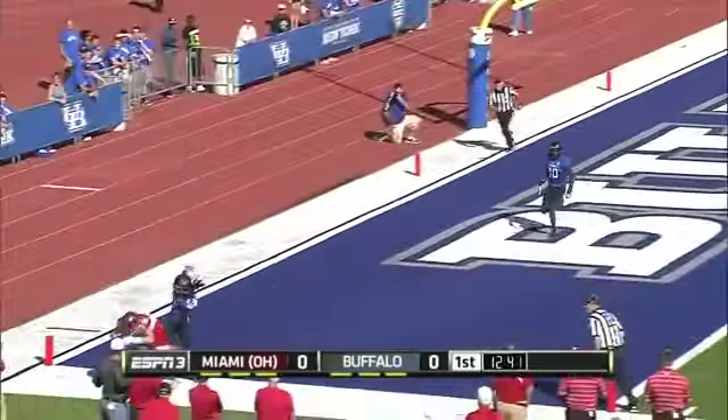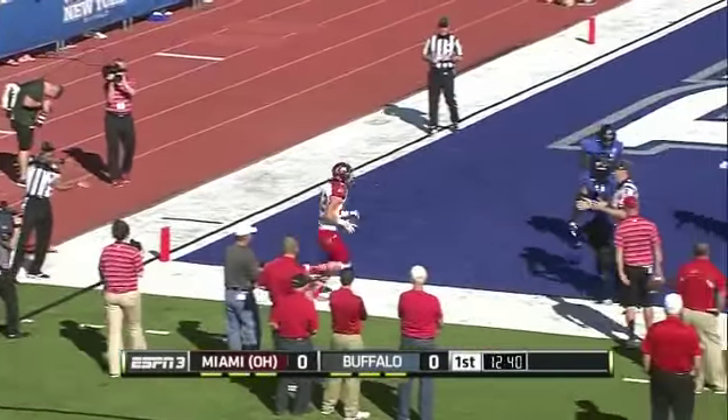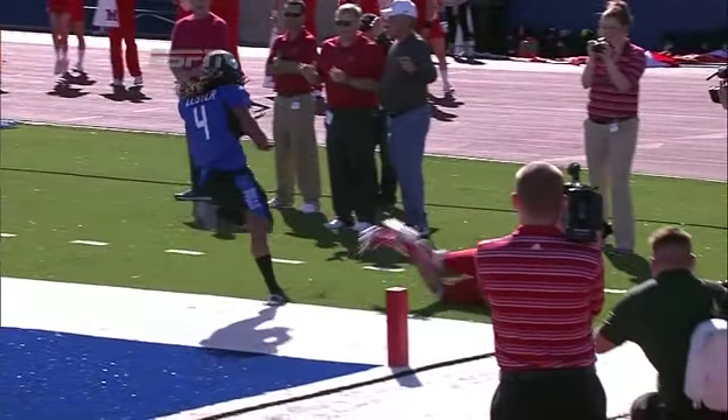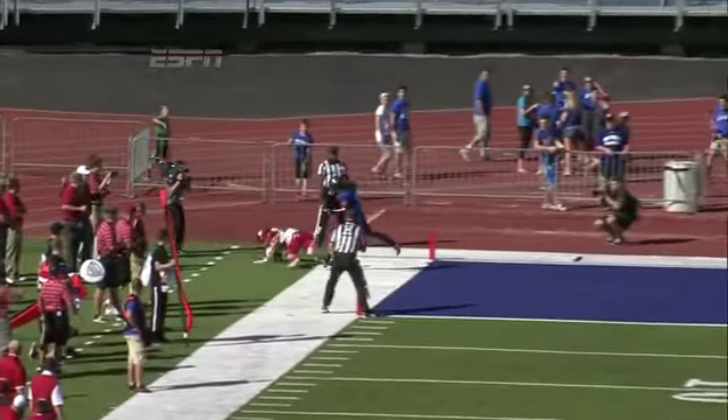Lob it up. Corner of the end zone — it's caught, but out of bounds. Alex Welch here at the end of this play; he doesn't have his feet, obviously out of bounds. But there's another one of those Notre Dame transfers making the play — all-field Sam Martin, to be exact.